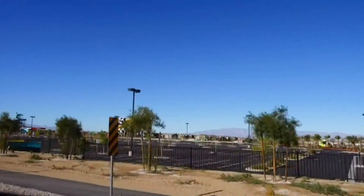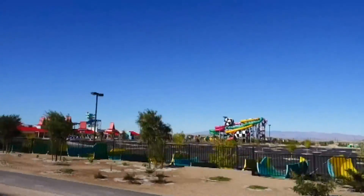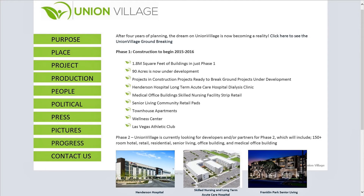On Galleria, you have Cowabunga Bay Water Park. And just across the street is the new Henderson Hospital, opening in 2016. It's part of the $1.2 billion, first-of-its-kind integrated healthcare village, Union Village, offering a mix of medical, retail and entertainment. Las Vegas Athletic Club has purchased 10 acres here, and said to be building a 95,000-square-foot facility, among several others planned.